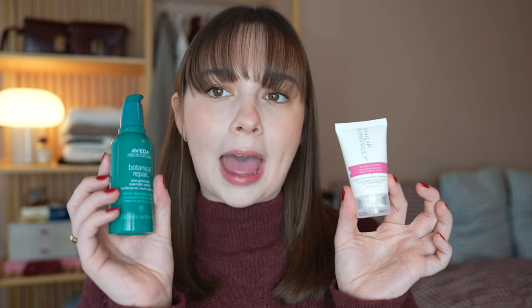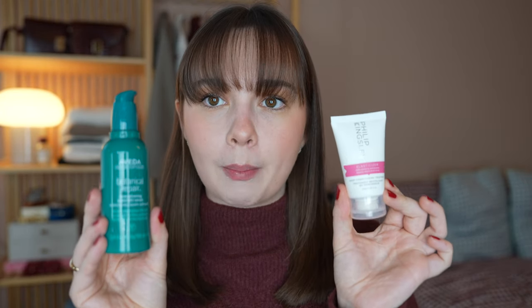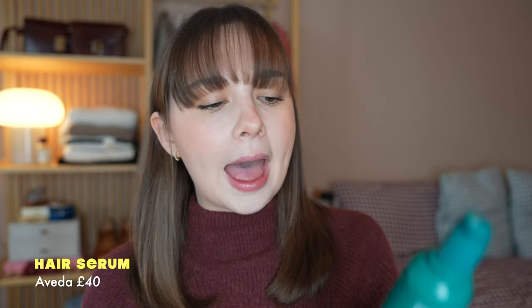I also do a hair mask once a week. My two favourites are the Philip Kingsley Elasticiser — a deep conditioning treatment. It says to put it in before shampooing and leave for 20 minutes, but I tend to put it on overnight and wash it out in the morning. Very well recommended and reviewed. The other one is the Aveda Botanical Repair Strengthening Overnight Serum for building bonds and repairing split ends — my hairdresser uses Aveda, which is why I have this one.